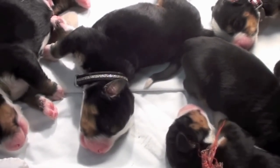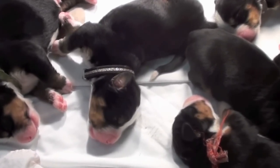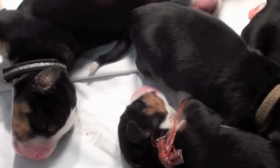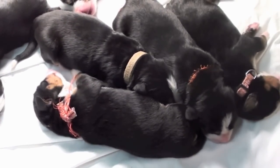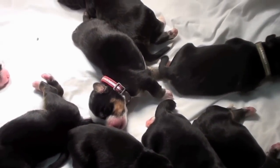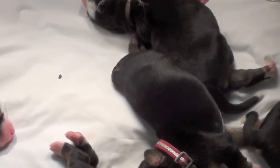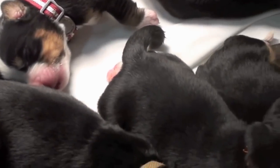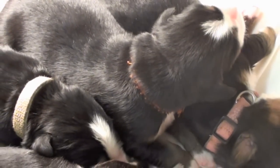The little bodies just twitch when they're asleep.